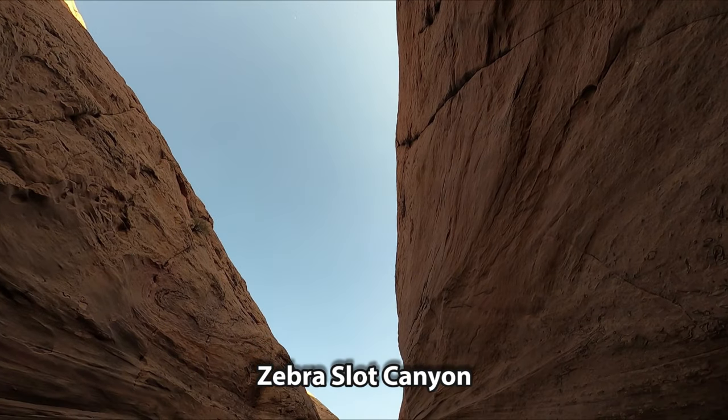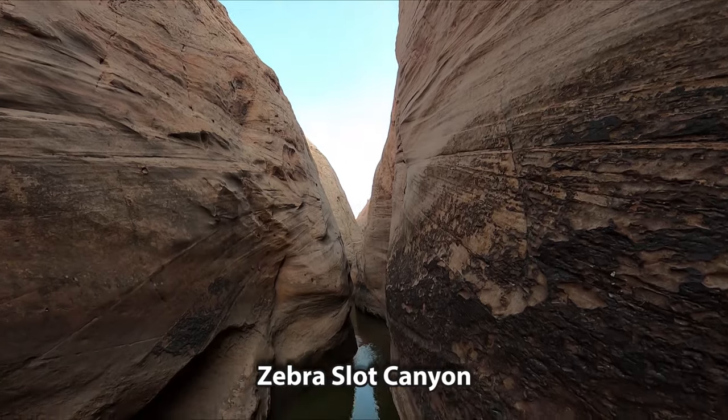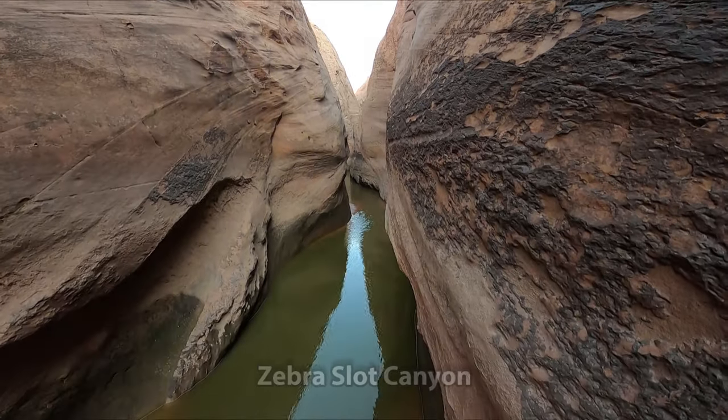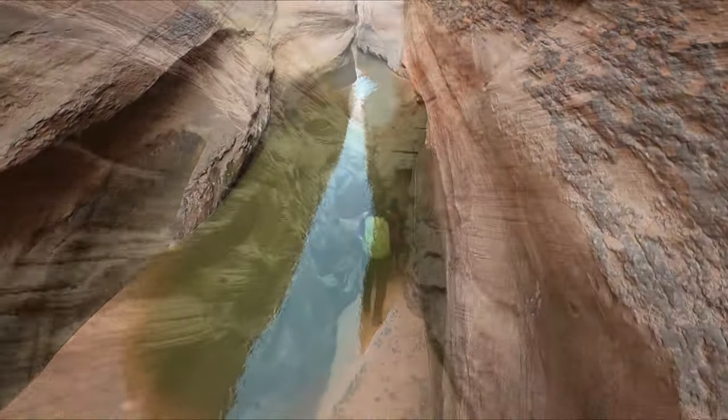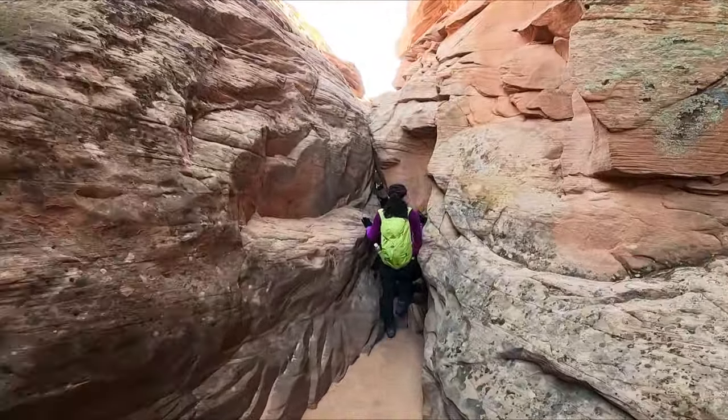This is the entrance of the Zebra Slot Canyon. It was about 40 degrees and a windy day, so we decided not to go in, but just wait until we reach the Tunnel Canyon.